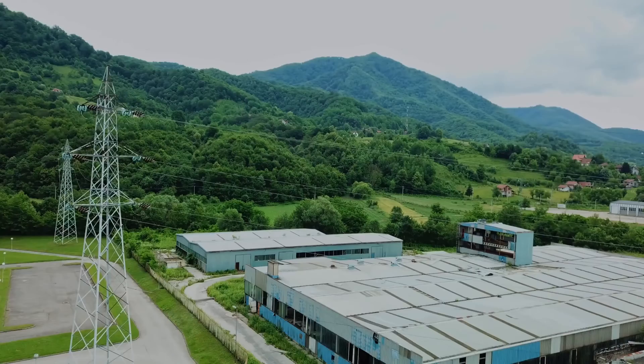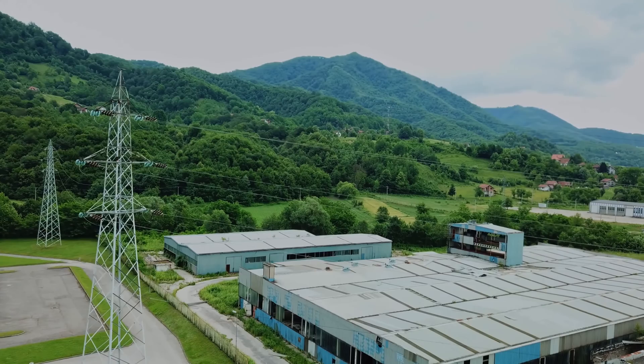In addition to inspecting the land's topography, we're interested in its proximity to existing electrical infrastructure like power lines and substations. Being near these can significantly cut down the cost of connecting a solar farm to the local grid, making the entire project more viable.